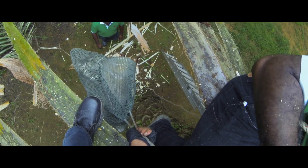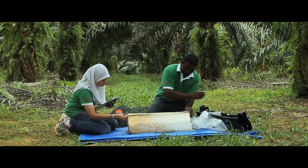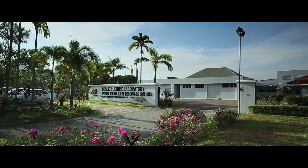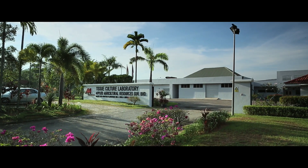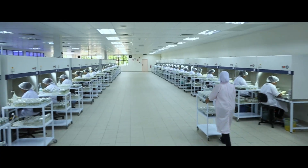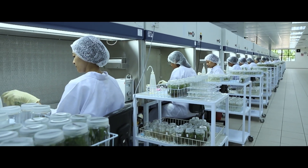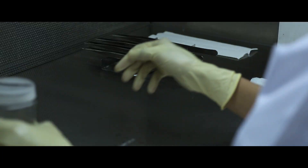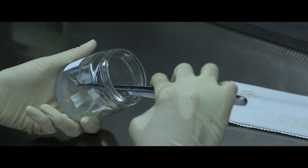The precious spear, which has been carefully dissected from the Dura mother, is measured and its surface sterilized. The spear is immediately sent to our tissue culture laboratory in Ichok Slango — the world's first largest commercial oil palm tissue culture laboratory. In this state-of-the-art facility, the leaf tissues are cultivated in a nutrient-rich medium.